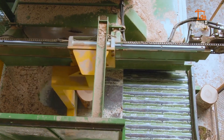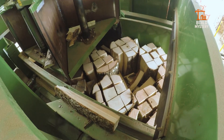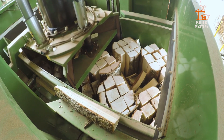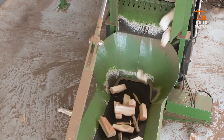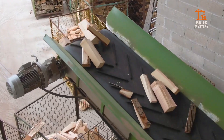Every parameter is controlled electronically, allowing perfect repetition without operator fatigue. No fuel, no smoke — just pure industrial output powered by electricity. In a world shifting toward greener production, this machine proves that sustainability can still be unstoppable.